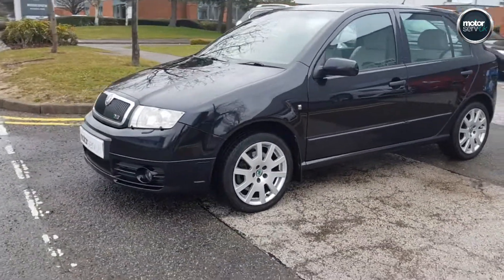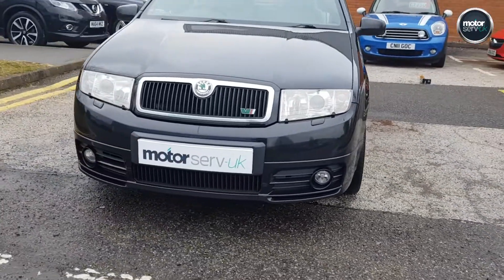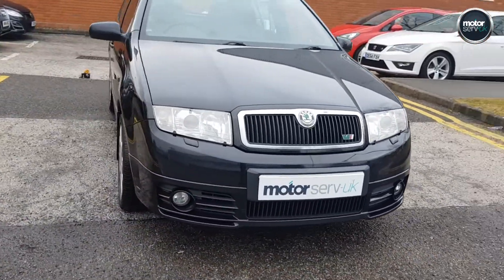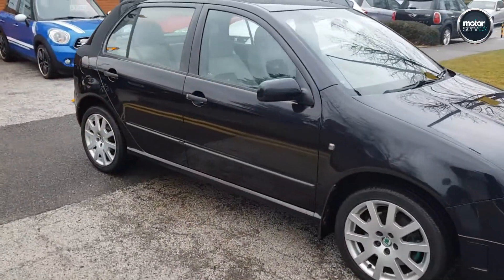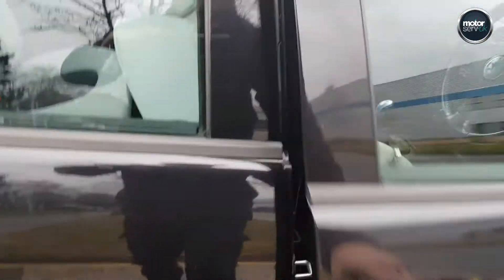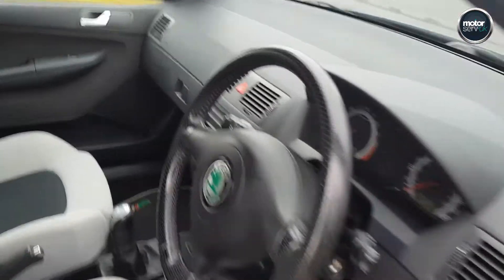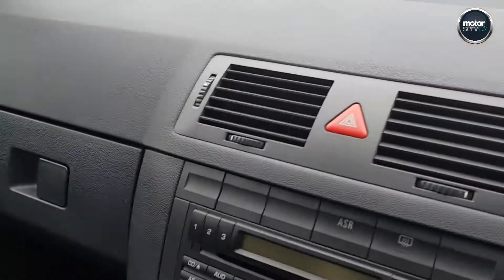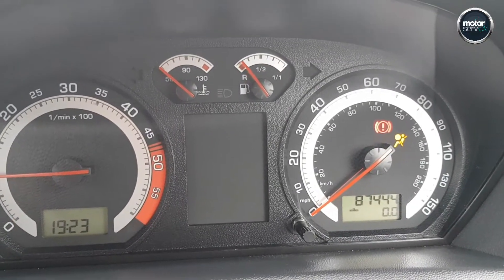First to drive will buy on this car. It's got two keys, full book pack, and documented service history. Got the VRS mats, and there's your mileage there — 87.5 thousand.